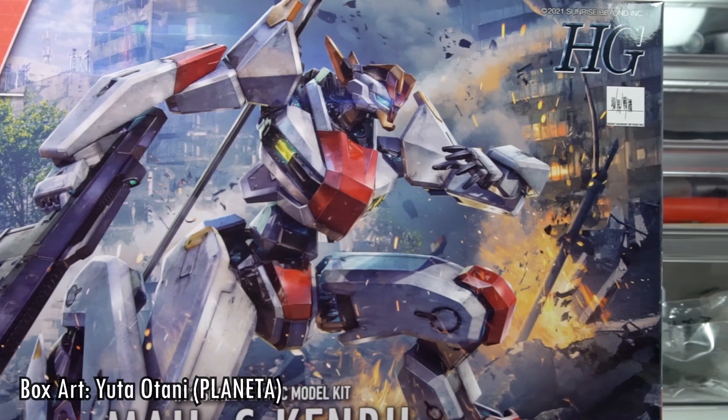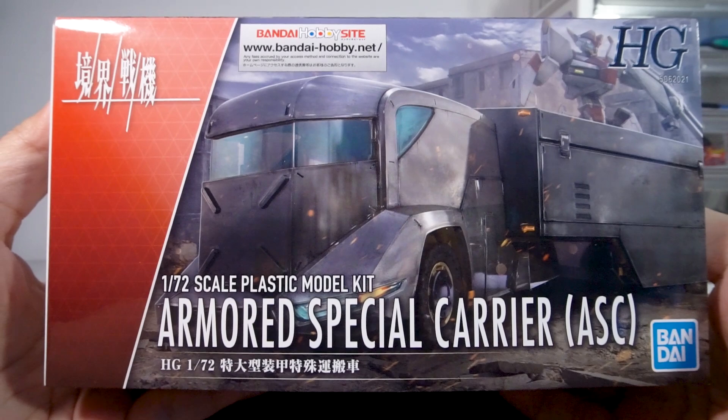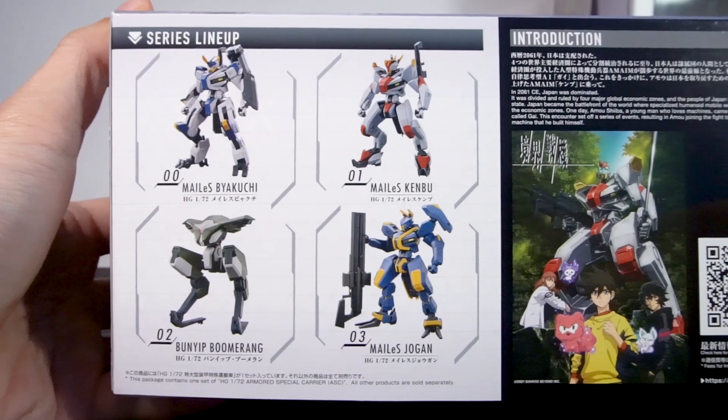The box is bigger than the other kits so far, measuring 31x20x11cm, and you really will notice that thicker box. The short side of the box surprisingly doesn't assign this kit a number, so I guess all the vehicles are considered special releases. The other side has exactly the same information. The long side has all the studio shots to show off the truck, and then the other side plugs the other kits released so far and tells you to go watch the show.